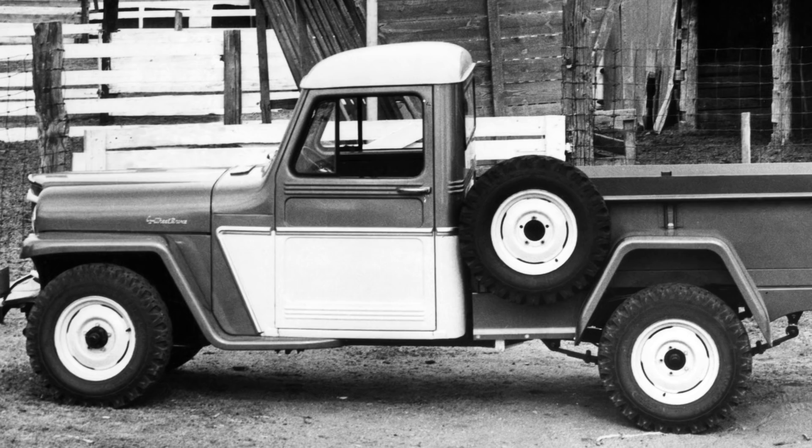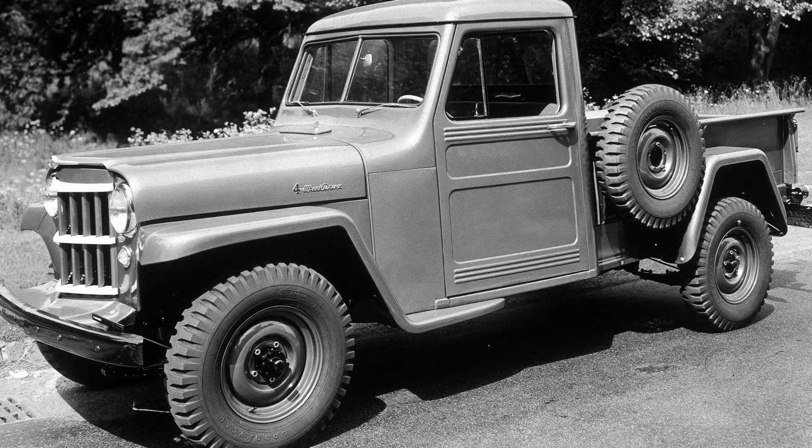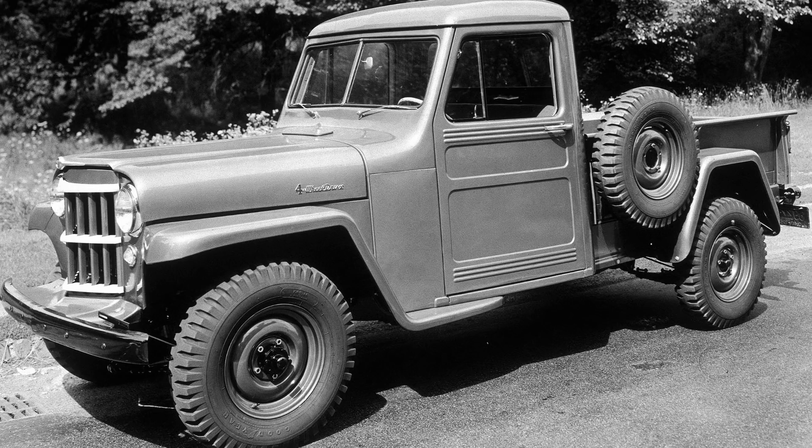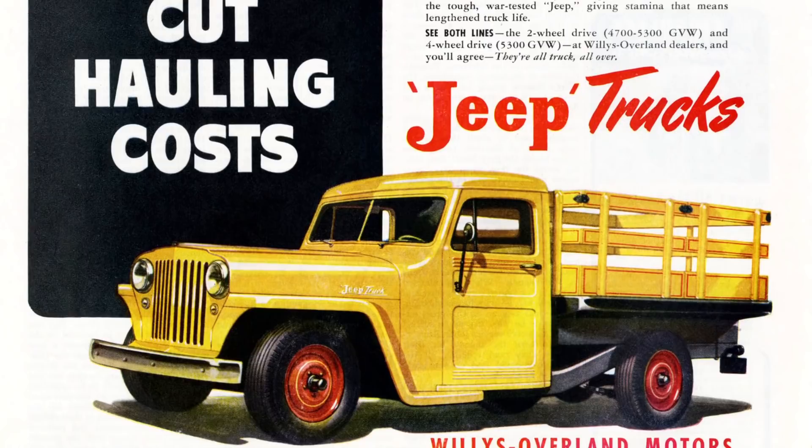Willys Overland expanded beyond the CJ series into trucks because they knew there was a market for them. There were work vehicles, there was a Willys wagon, so they really wanted to expand their product lineup, and they did a really good job bringing out the '47 pickup truck. It was available in two-wheel drive, four-wheel drive, a stake truck, or a cab chassis, so it was a dedicated work truck.